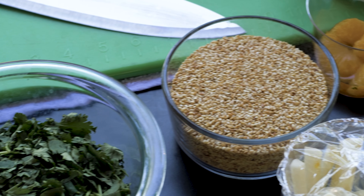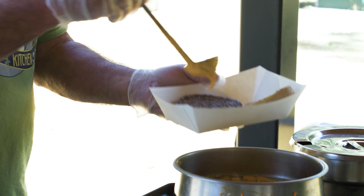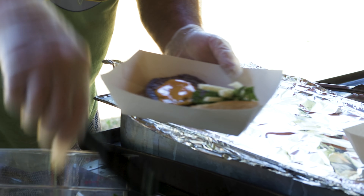Today we have kale, which we put on top of the burger. And then we also serve star fruit. A lot of kids never ate star fruit, so we introduced that to them today.